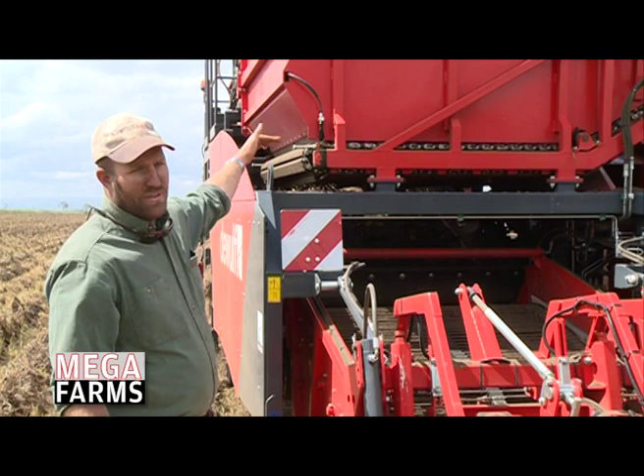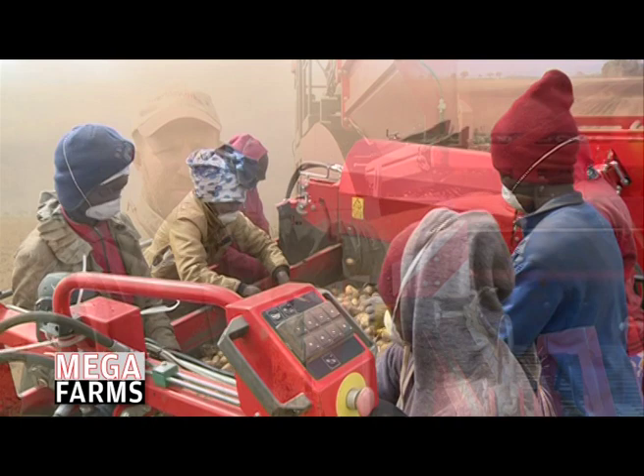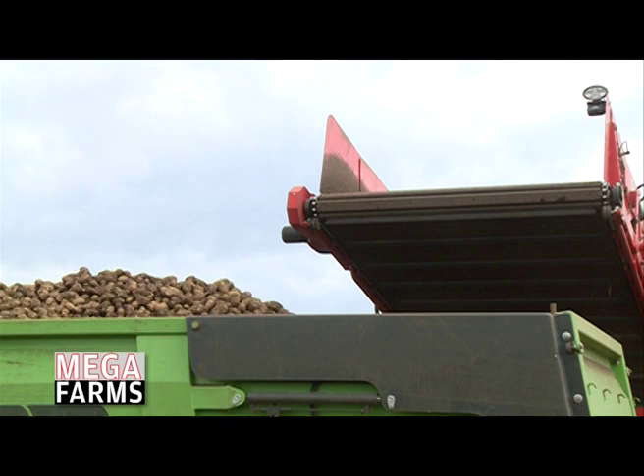We have six ladies on top of the harvester who do a pre-selection — they take out any clots, any cut potatoes, any bad potatoes. Those potatoes then end up in the bunker. We have two big tipping trailers that come through, and the potatoes get tipped into the trailers. There's a mattress on the bottom of the trailer to soften the fall of the potatoes so they get less damage.